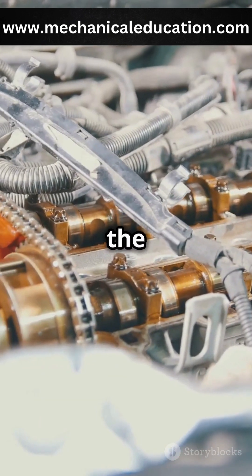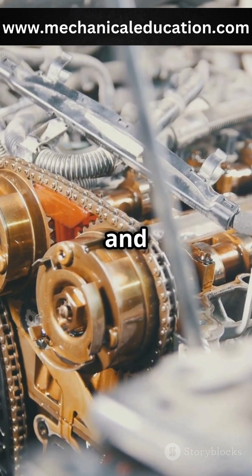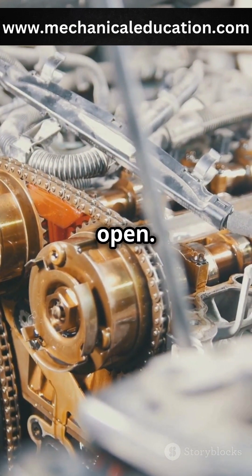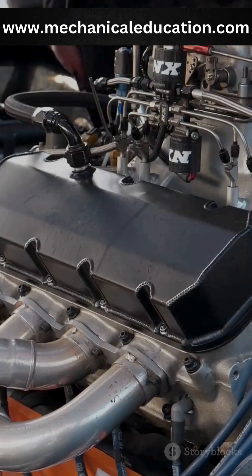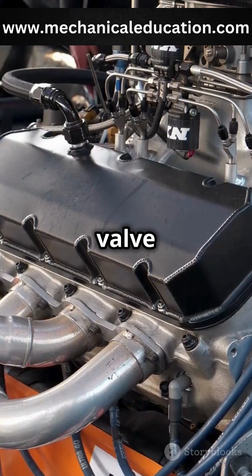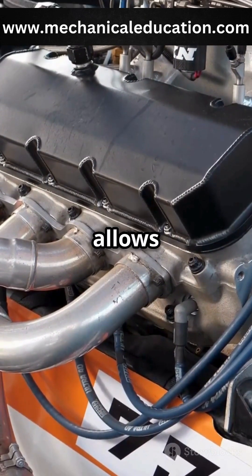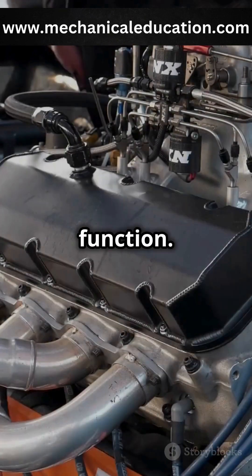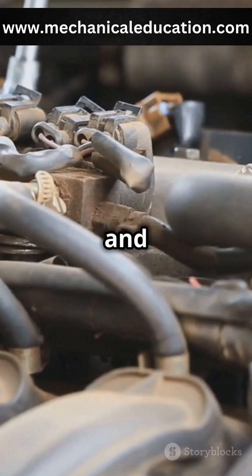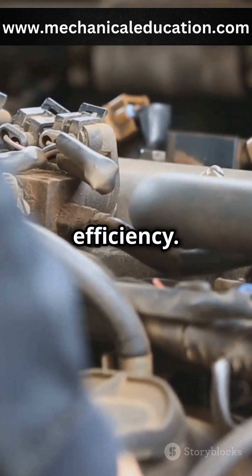The shape of the cam lobe and the ratio of the rocker arm significantly affect how far and how long the valves stay open. This, in turn, influences the engine's power output and efficiency. Each intake and exhaust valve in the engine has its own lifter. This individual control allows for precise timing, which is crucial for optimal engine function. The timing of valve opening and closing is meticulously controlled to ensure that the engine operates at peak efficiency.